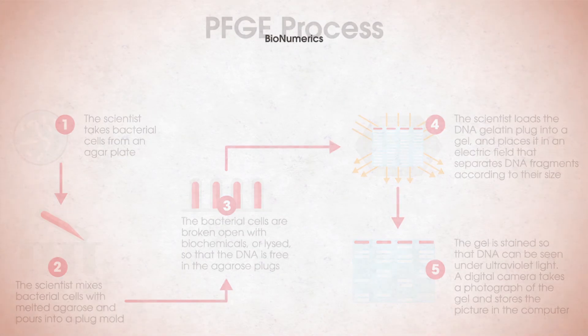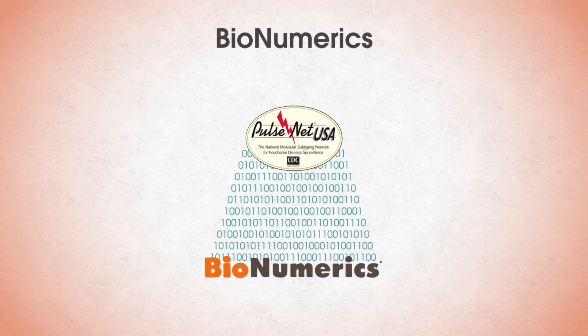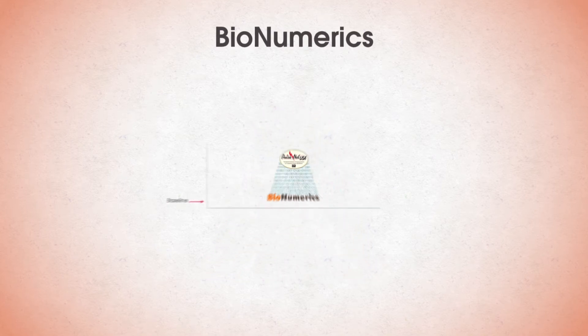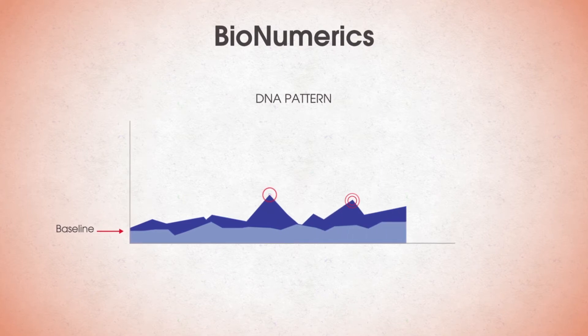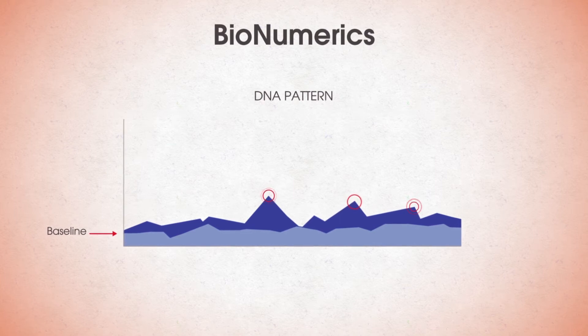Certified public health laboratorians use software called Bionumerics to analyze and upload PFGE data to the national PulseNet databases. Bionumerics is a platform for the management, storage, and analysis of all types of biological data. PulseNet's central databases are managed by CDC. Managers investigate DNA patterns to see if they are appearing more frequently than the normal baseline occurrence. If a DNA pattern is above baseline, CDC managers work with state and local public health laboratorians and epidemiologists to investigate the potential outbreak.